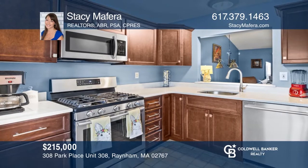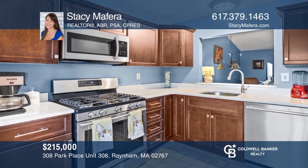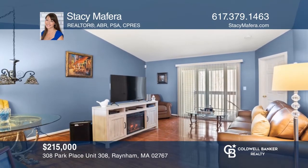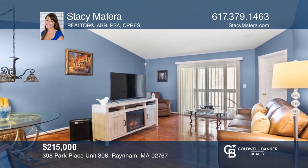This updated two-bedroom condo features a kitchen with stainless appliances and a living room with sliders to a patio. Feel that this is the property for you? Contact Stacy Mafferra to see how to make it yours!